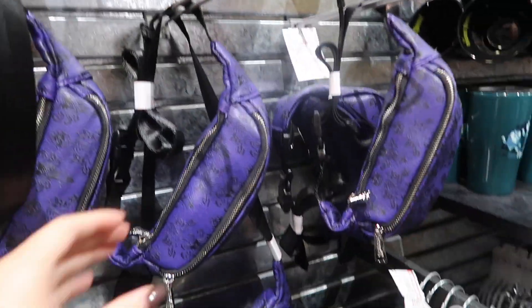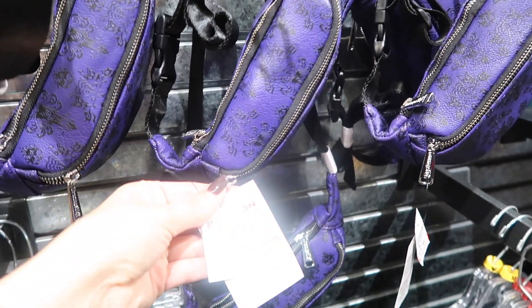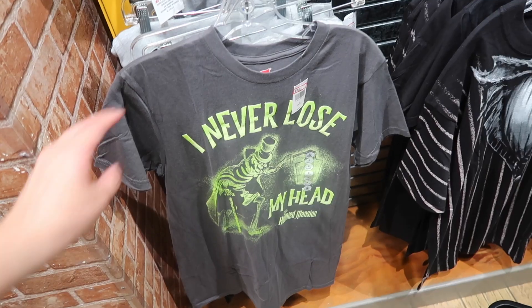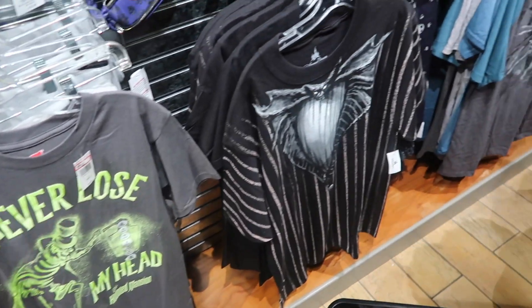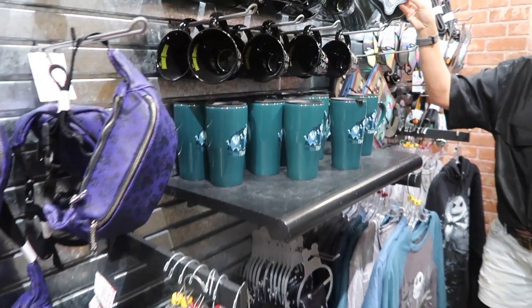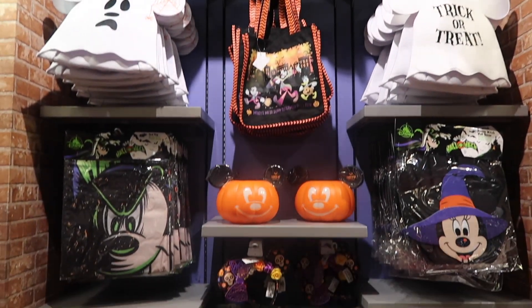Look at the Haunted Mansion fanny packs — these are pretty cute. I'm not really a fanny pack person, but it's $20, originally $40. I feel like they have more t-shirts for Haunted Mansion and Nightmare than last time, and they have a whole actual wall. These are the mugs from last time too — they have a whole section here of Halloween stuff.